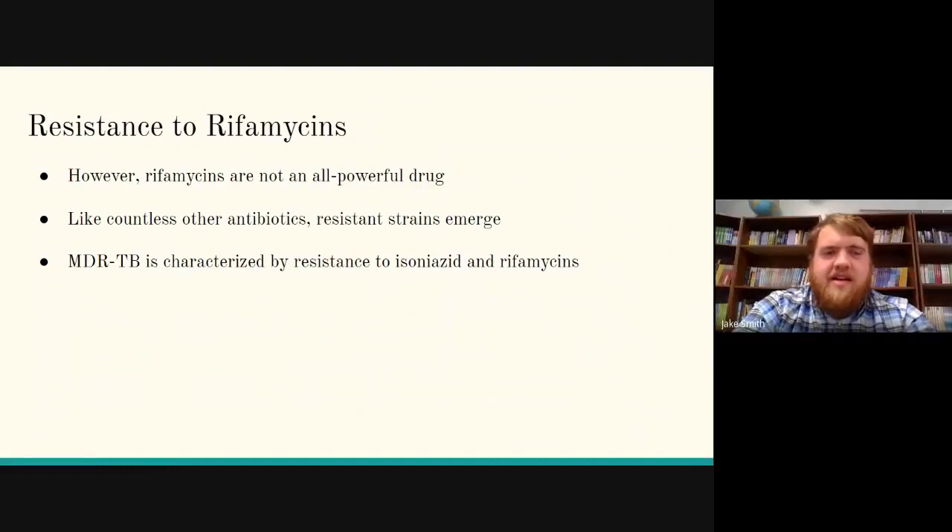However, like all other antibiotics, tuberculosis bacteria can become resistant to rifamycins, and multi-drug resistant tuberculosis is characterized by resistance to isoniazid and rifamycins.